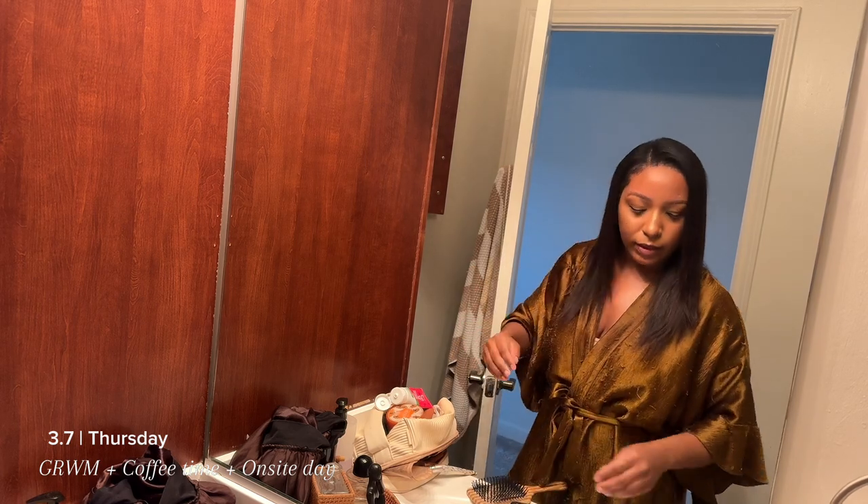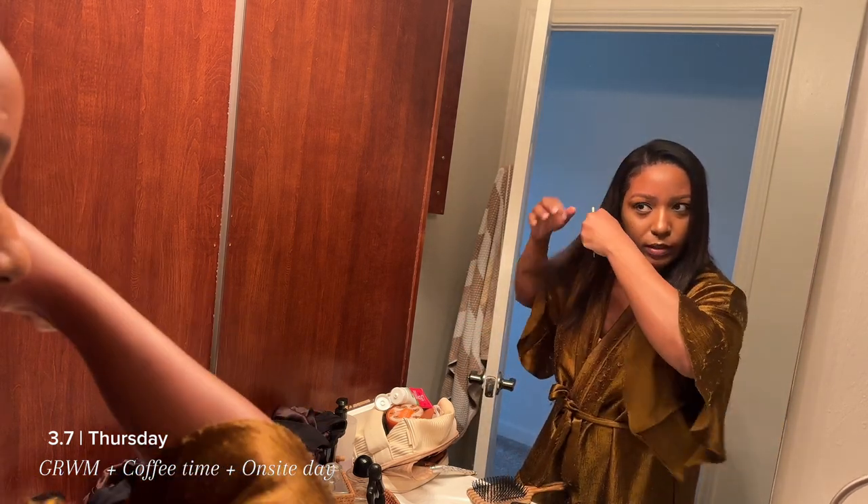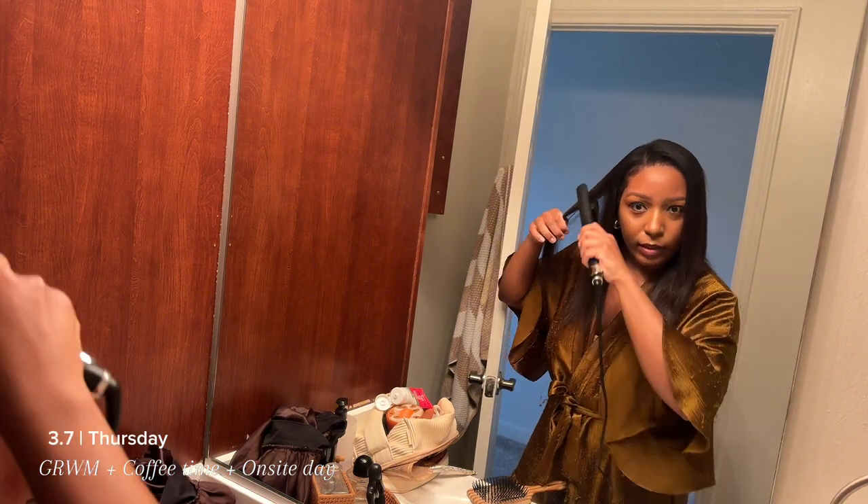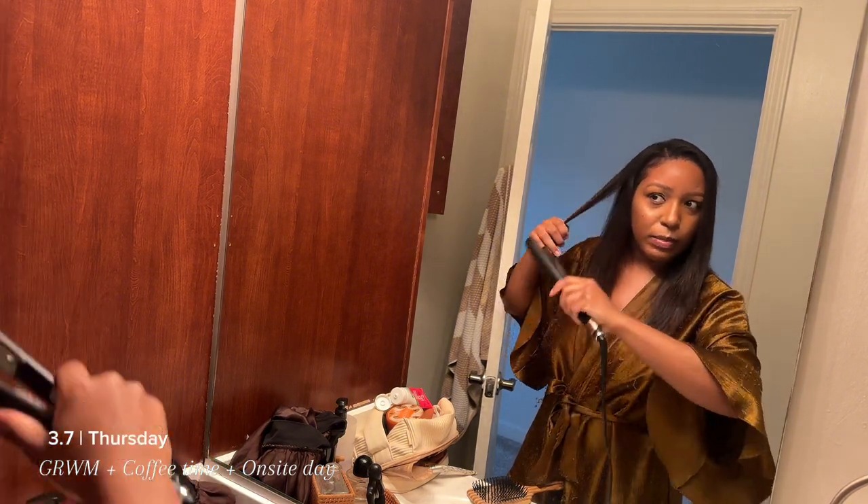So I was going to curl my hair, but it's not like time is on our side. And it doesn't look bad straightened. So I may just end up moving it like this.